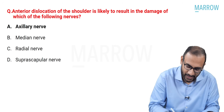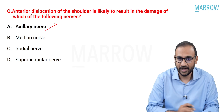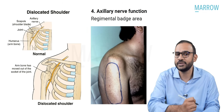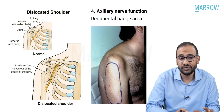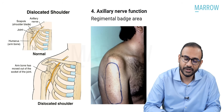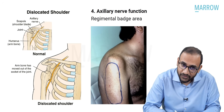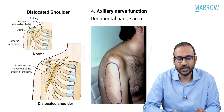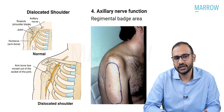The correct answer is the axillary nerve. The axillary nerve runs in very close proximity to the shoulder joint. It is very well protected, and if it has to get injured, it is usually because of either proximal humerus fractures, glenoid fractures, or shoulder dislocations. Otherwise, it is very unlikely to get injured.